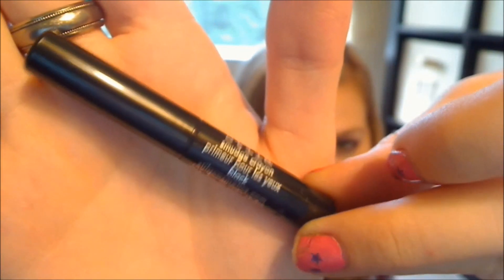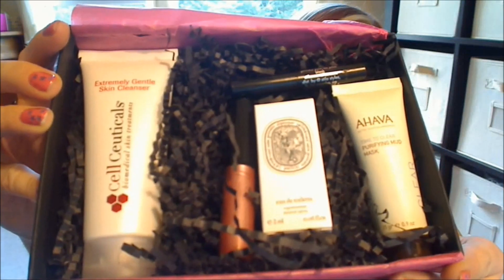Next we have something from Stila, which I was pretty excited about. This is their Smudge Crayon in black, and it looks like that. This is really nice, I love this. This is probably my favorite thing in the box.